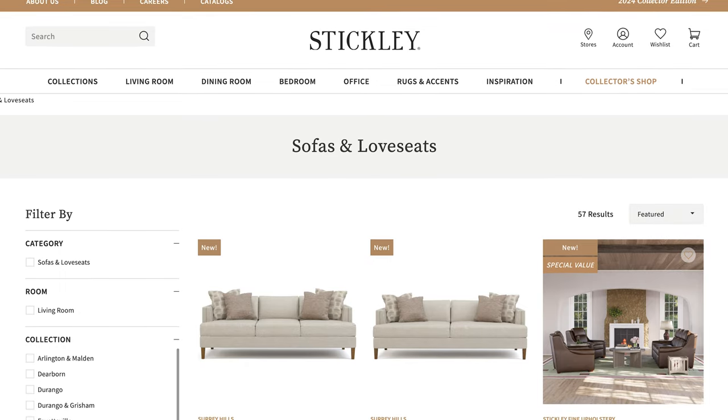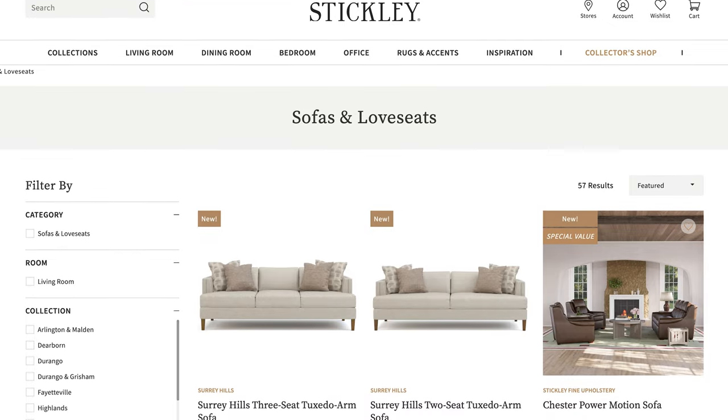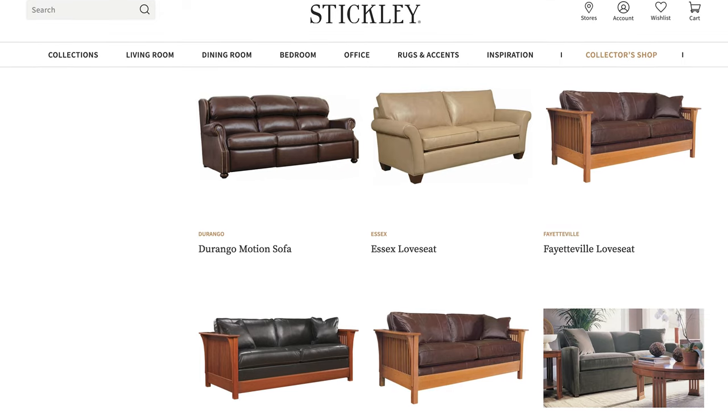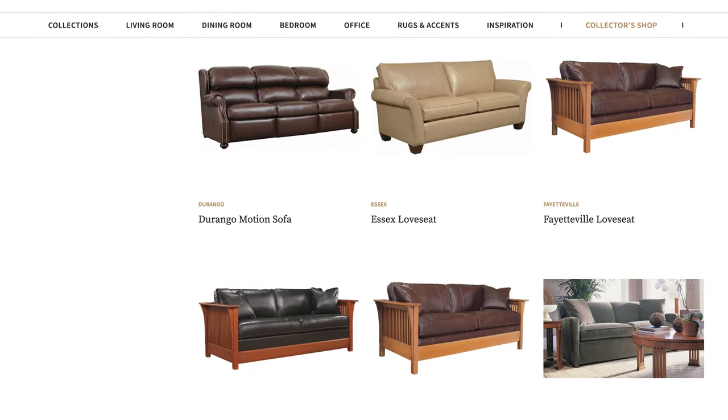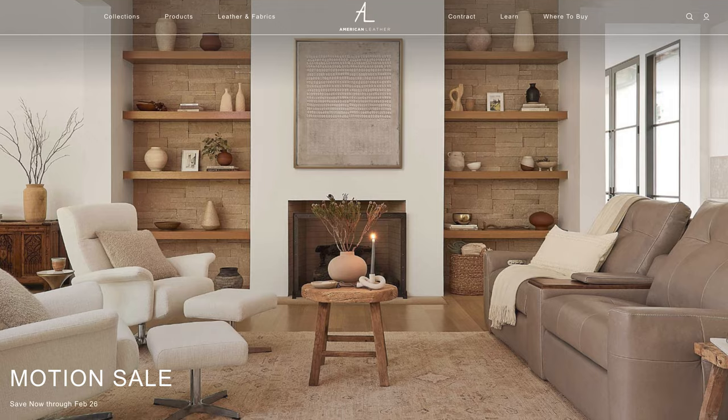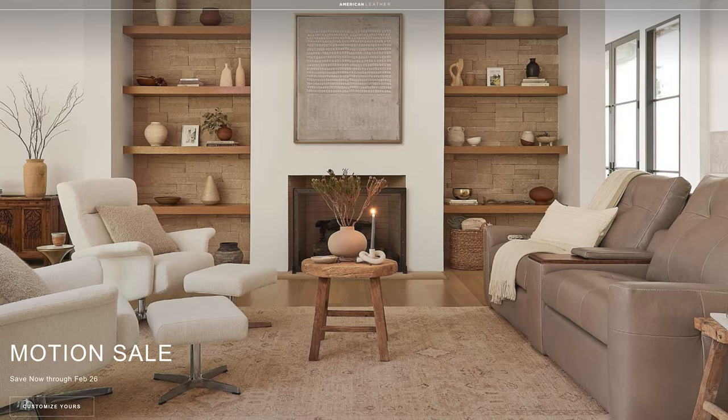Next up is Stickley, another good North Carolina-based manufacturer based in Pineville. They do all of their manufacturing in North Carolina and New York and have really good options for loveseats. Next up is American Leather, based in Dallas, Texas. Founded in 1990, they make a ton of really good leather sofas with a ton of different styles to choose from, whether you're looking for mid-century modern, contemporary, or somewhere in between.